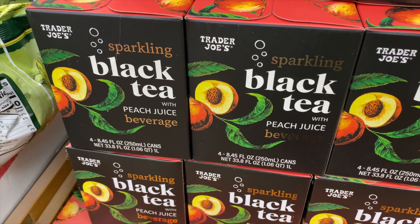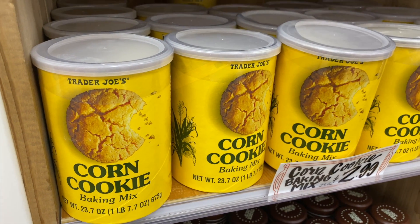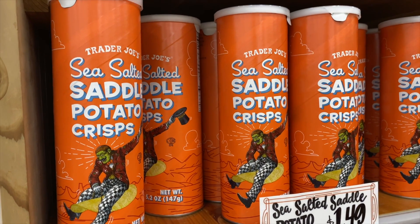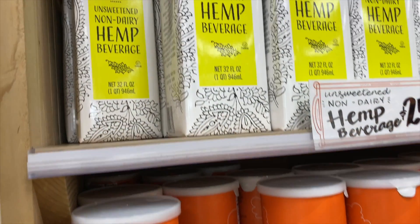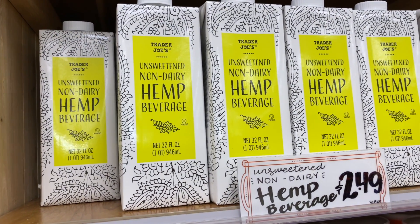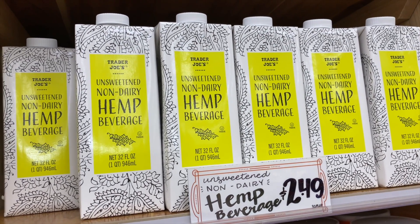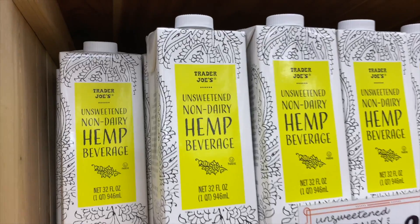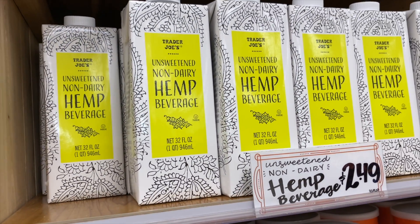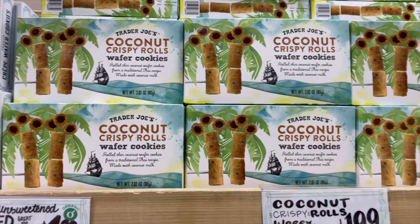Even though fall is coming it's still really hot here in California, so I definitely recommend those drinks. The corn cookies — has anyone actually tried those? I also noticed the saddle potato chips, which are fairly new. And there's definitely something new: an unsweetened hemp milk beverage you can add to your coffee or use in a smoothie as a non-dairy alternative. I really love the packaging on it.